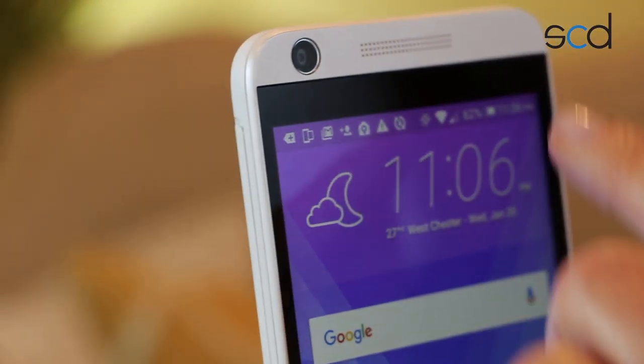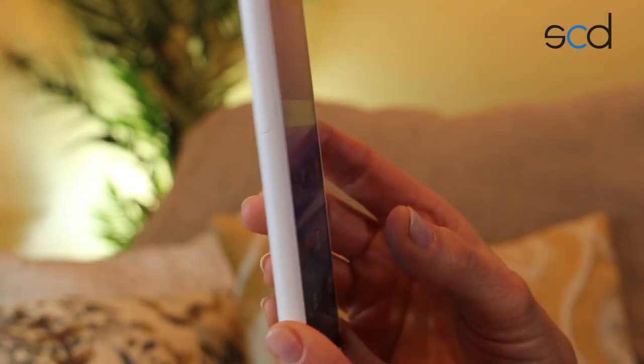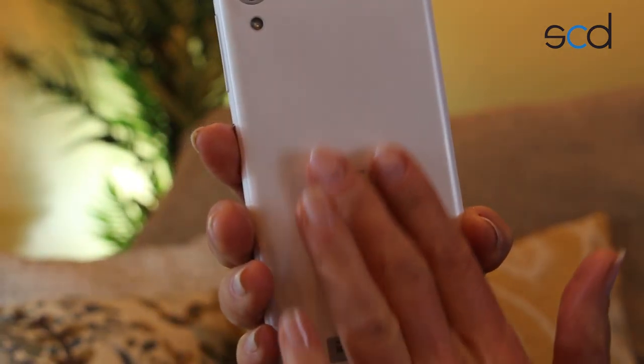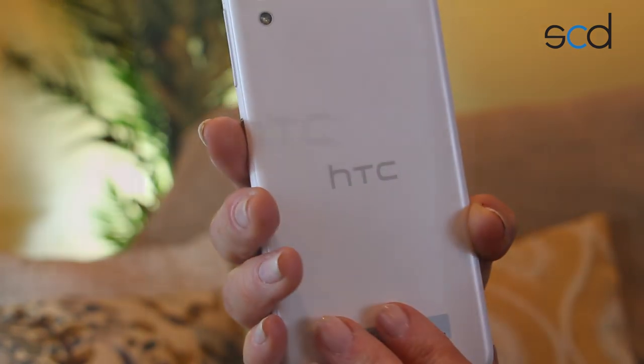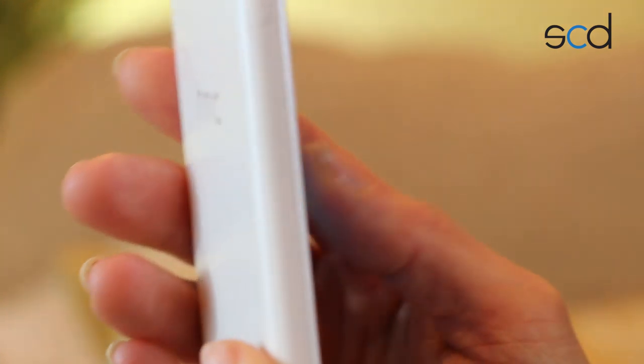Now let's look at the device itself. HTC has always been top-notch in design. This device is very slim with nice rounded edges. It comes in a chic white color, and it's more of a plastic build, but still feels really sturdy and durable — not cheap in any way. It also has a nice semi-matte finish — not glossy, so it avoids smudging, but still has a subtle pearlized shimmer to it.